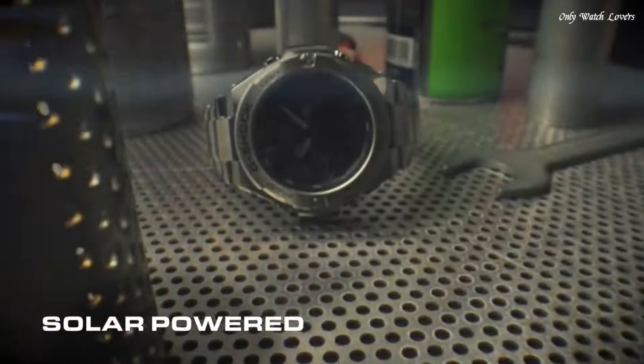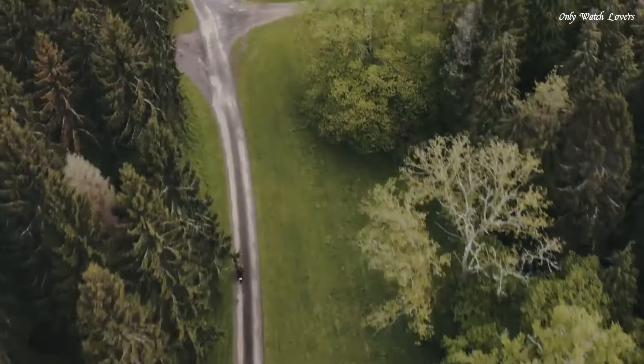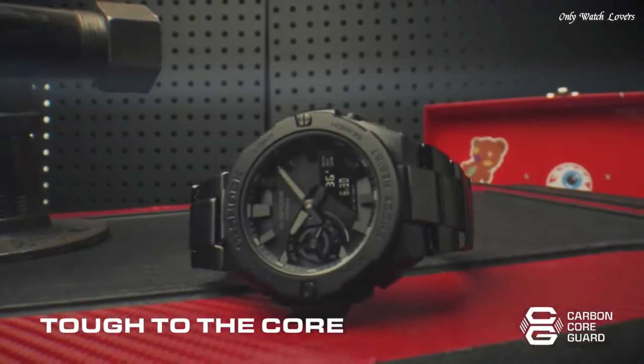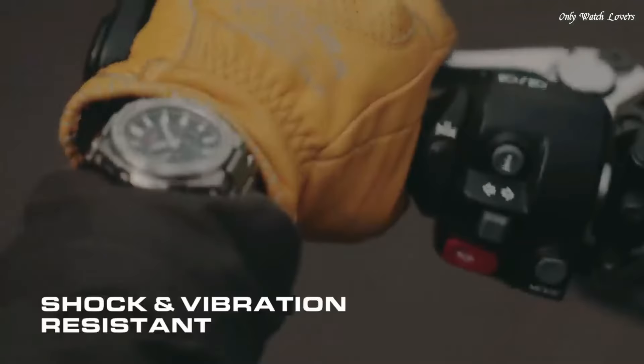The following features are equipped: Bluetooth, world time, countdown timer, backlight, perpetual calendar, date, day, month, chronograph, alarm, power reserve indicator, glowing hands, glowing markers.